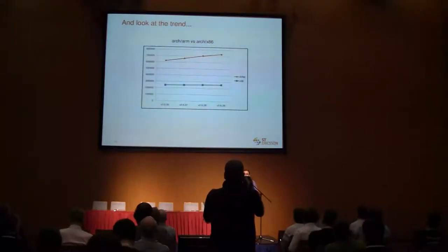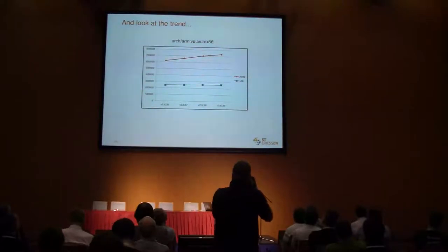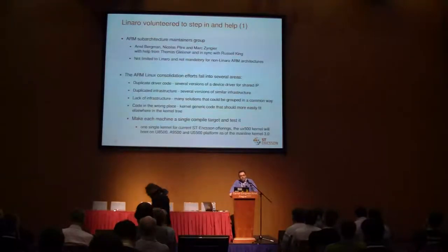Look at the trend — it's not only a snapshot at a given point of time. It's the trend. I've only gone back to 2.6.36, but I could have gone farther back in time and you would see the same trend: unlimited growth and duplication. So last March, right after the big complaint by Linus, Linaro volunteered to step in and help. We recognize that it was part of our mission — consolidating the ARM work, improving the ARM Linux work — to drive this.